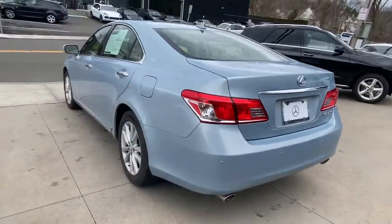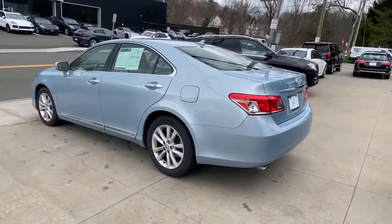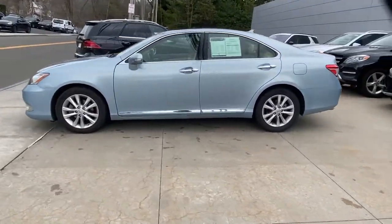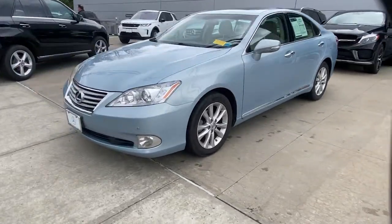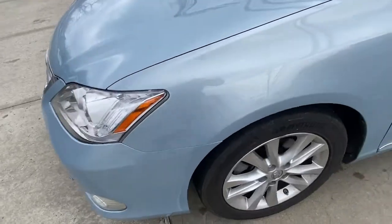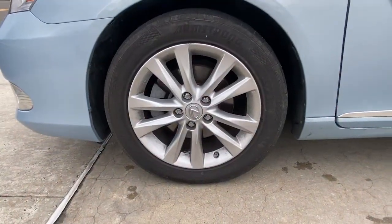The following are some of this vehicle's highlighted options: keyless entry, sun/moonroof, fog lamps, electronic stability control, seat memory, trip computer, power windows, bucket seats, four-wheel disc brakes, and power steering.